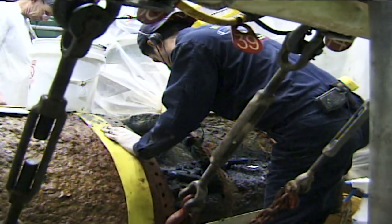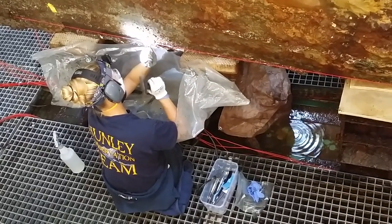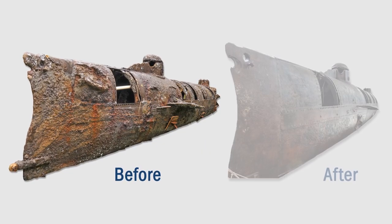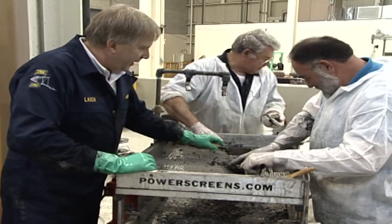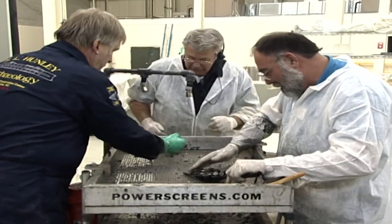Conservators carefully removed 1,200 pounds of concretion that coated the entire surface of the vessel. As the Hunley came out of this shell, the results were stunning and exposed the finer features of the world's first successful combat submarine. The Hunley also proved to be a 19th century time capsule, holding historical treasures and the remains of the crew.